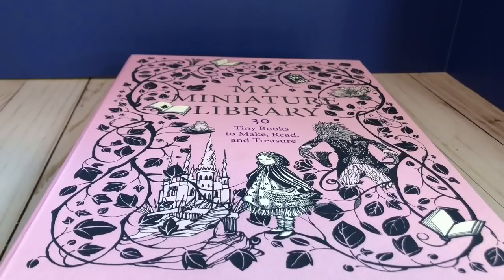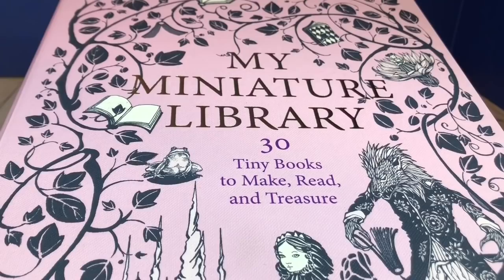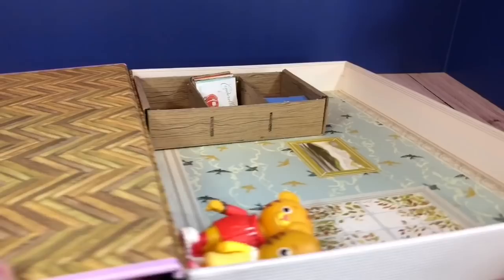Hello and welcome to Tiny Treasures. I recently found this amazing treasure called My Miniature Library, and it has 30 tiny books that you can make and create a little library set.